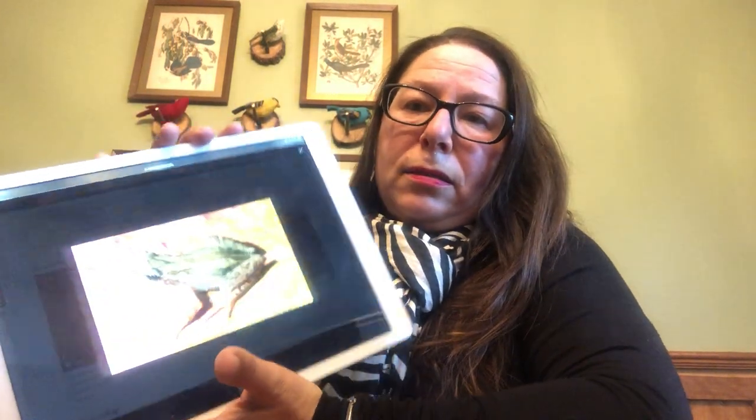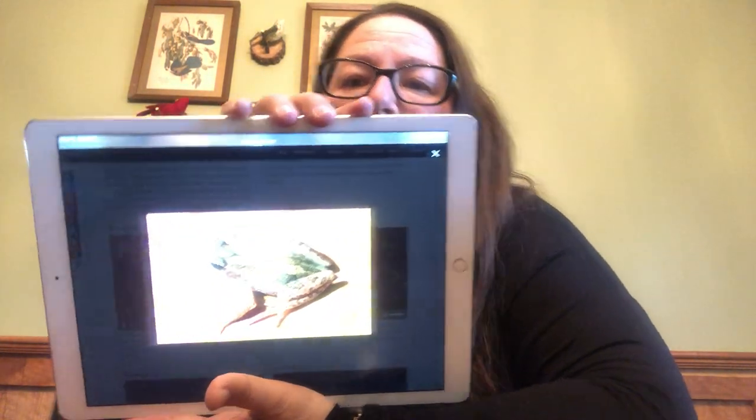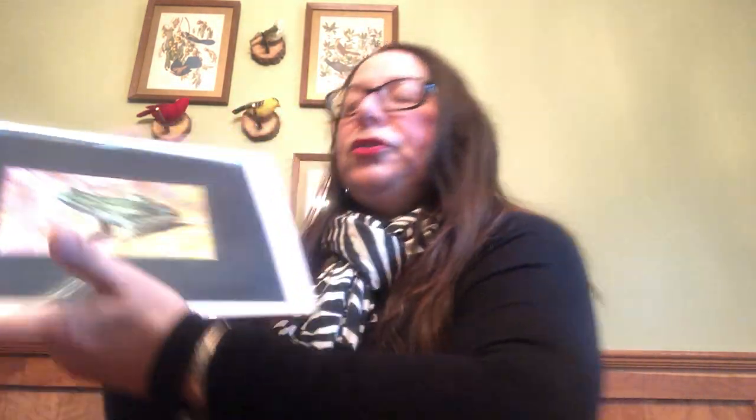You can go to musicofnature.com and learn some of your frog sounds, because pretty soon as it starts getting warmer you're going to hear maybe the peepers and the green tree frogs. You can see pictures and hear their sounds there — there are also other sites out there with their calls.